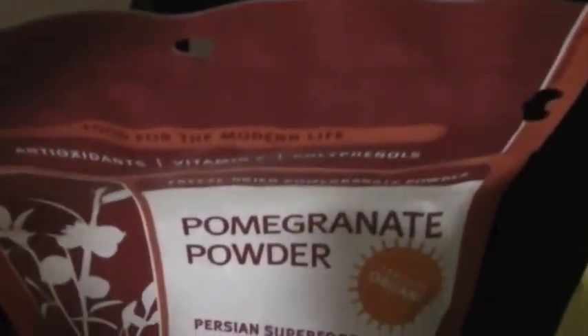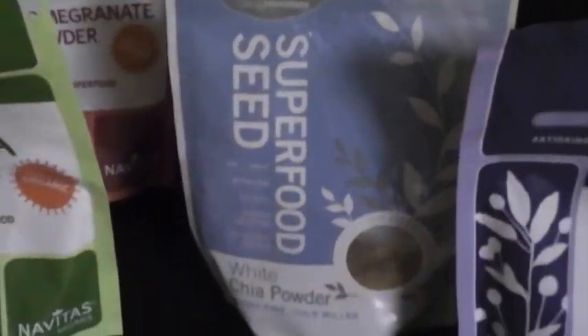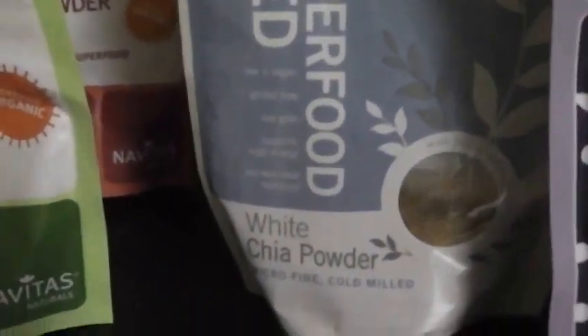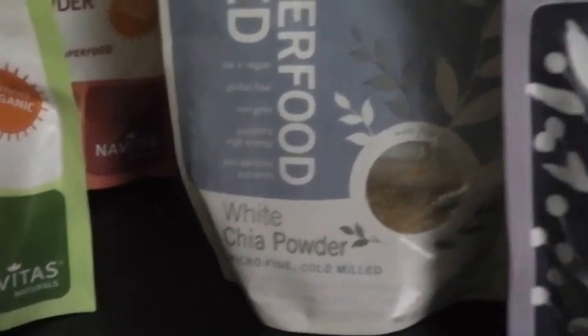So maca powder is number one. Number two, we have pomegranate powder. Number three, we have lucuma powder. Number four, we have white chia powder or any type of chia powder — a teaspoon of this as well.